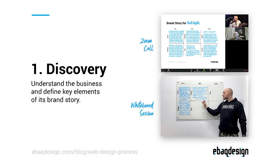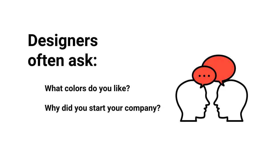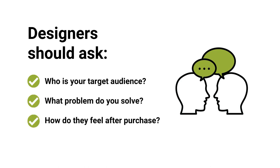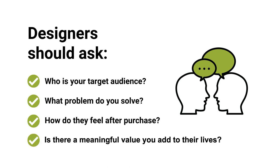First you need to run a discovery session with your clients to understand the business and its objectives. Most designers ask the wrong types of questions during client meetings — when a client approaches them with a new website project, they tend to ask things like what colors do you like or how did you start your company. But these questions are irrelevant because a business website is not a place to celebrate yourself. The right questions to ask are: who is your target audience, what problems do you solve for them, and how do they feel after solving these problems?